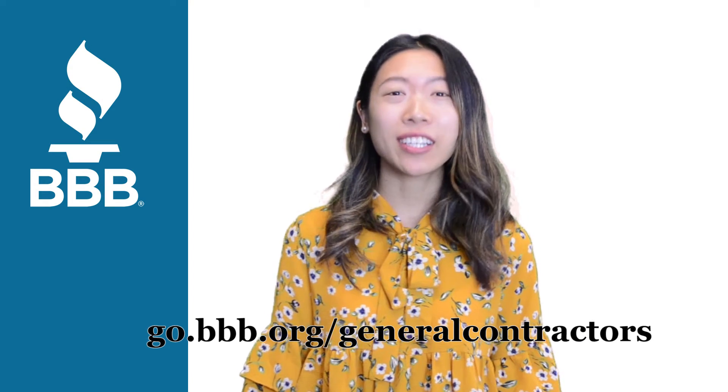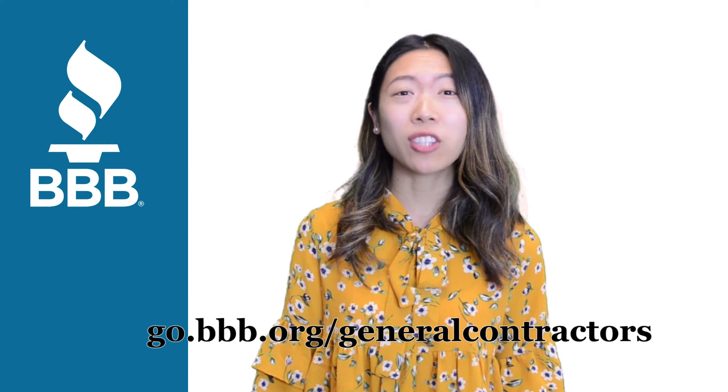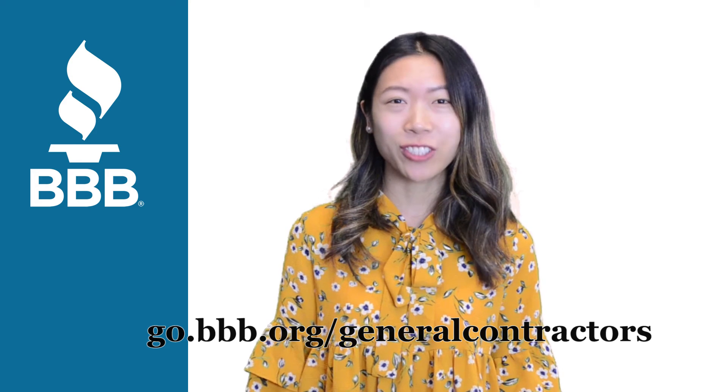For more tips on hiring a contractor, go to go.bbb.org/general-contractors.